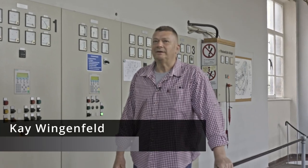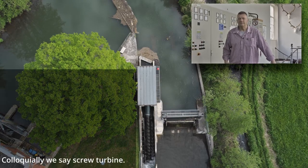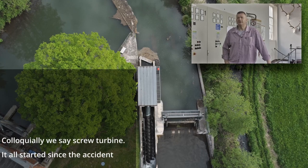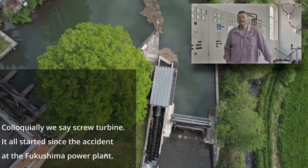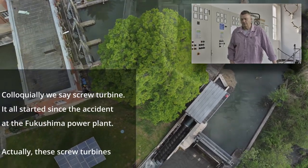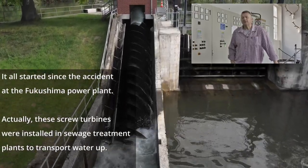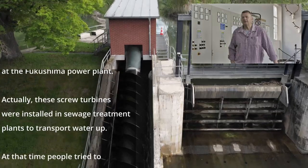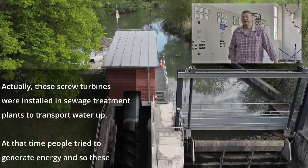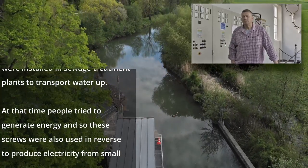My name is Wingenfeld Kai. I'm here at the power plant since 1998. We are always talking about Schneckenkraftwerks. After the earthquake in Fukushima and the nuclear power plants, it has become quite popular to use small power plants — Kleinkraftanlagen — to produce electricity even with water power. The screws were originally built in small sewage treatment plants — Kleinkläranlagen — to transport water up.